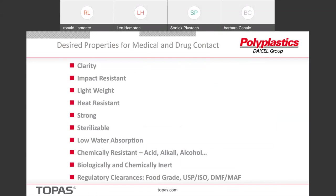Now for medical and drug contact: the main reason people want to use us is for clarity. Drug companies and other companies want to be able to see the product — they do a lot of visual inspection, and our clarity helps them do that. We're impact resistant, which sounds funny because I told you it's a low elongation and stiff material, but we're impact resistant relative to glass. That's really one of the major competitors — people want to get out of glass syringes and glass vials into something that's not going to shatter. We're lightweight and heat resistant.